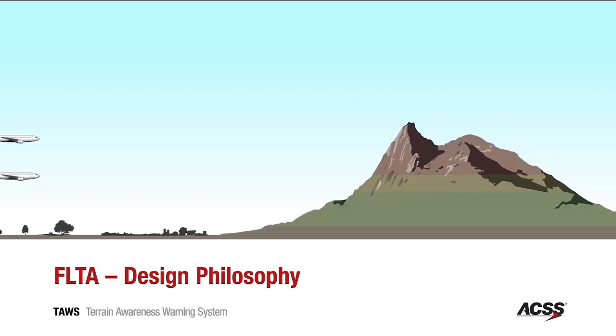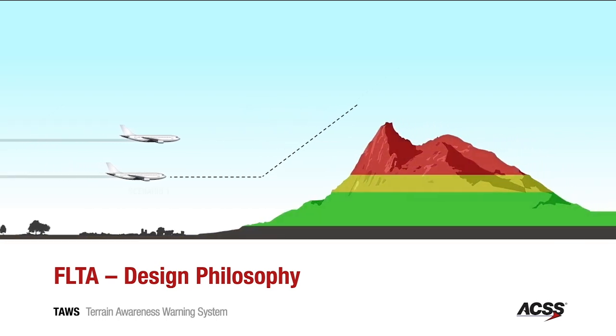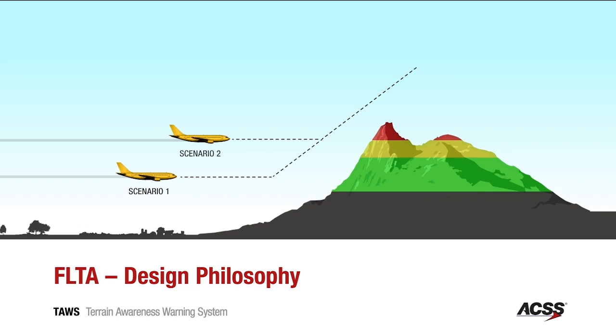The FLTA algorithms in the TAWS evolved from algorithms in terrain-following systems installed in high-performance military aircraft. These algorithms alert pilots based on the time the pilot needs to respond, rather than on a predefined proximity to the terrain. As an example, this scene illustrates two aircraft at different altitudes. Because the pilot of the lower aircraft needs to react sooner to avoid the terrain, the FLTA algorithm will generate an alert significantly earlier for the lower aircraft than the higher aircraft.